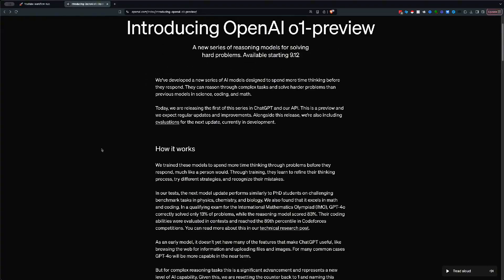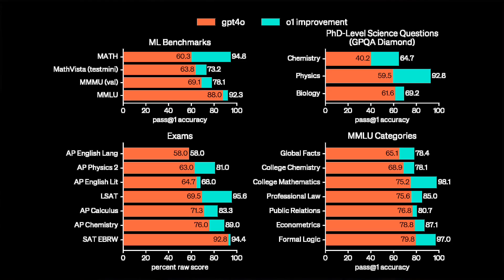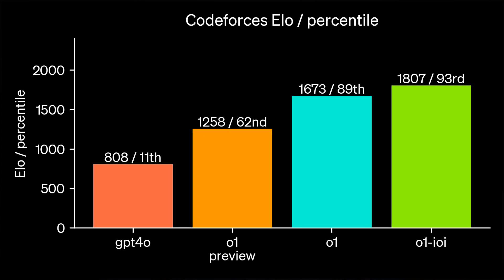Just when everyone was talking about how AI intelligence was heading for a plateau and the bubble was about to burst, OpenAI has released this insane new state-of-the-art O1 model and proven all of its speculators wrong. This new deep-thinking model has crushed all previous benchmarks in mathematics, coding, and PhD-level science. But what does it really mean for AI agents and how they're built moving forwards?